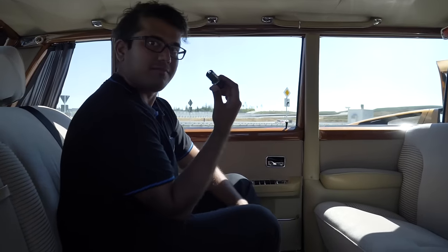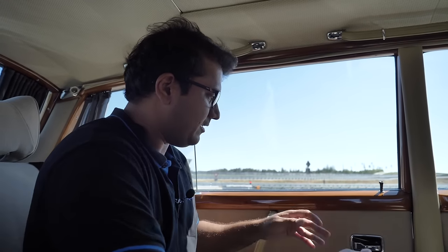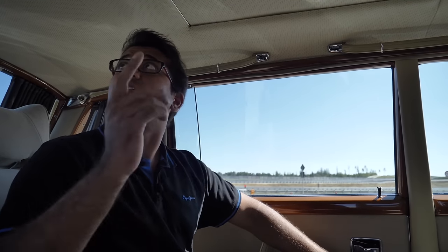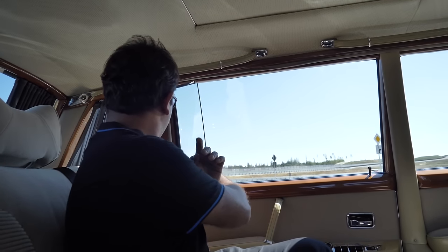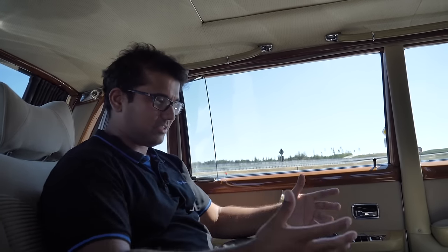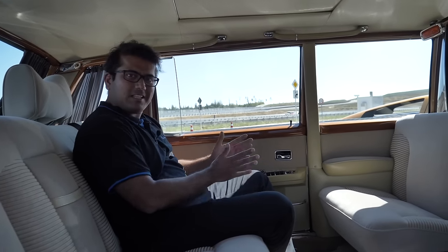Of course, cigarette lighters and ashtrays for each door, for each passenger. There's also a switch for the light up here, although it is very dim. Some handles, and of course you have curtains as well. What more can I tell you — it's so different from the kinds of cars I'm used to. Let's go take it for a spin.